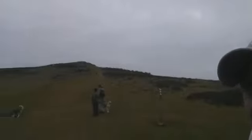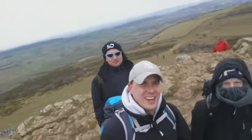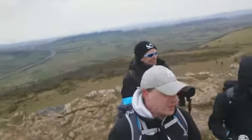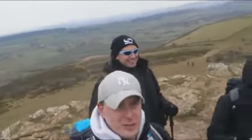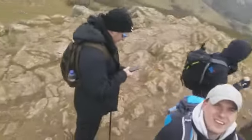Yeah, there it is. See you again when we're at the top. As you can probably tell, we've now hit the summit of Crooks Peak — the full 211 metres of this mountain. Mark Cox is having it. He's having it.